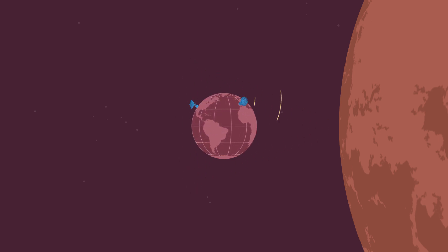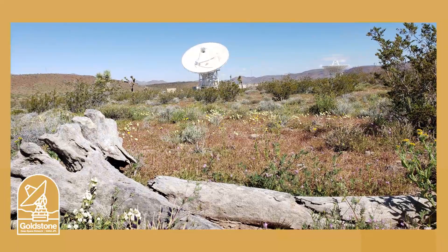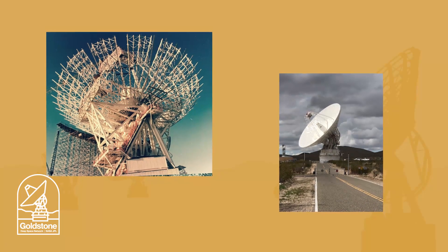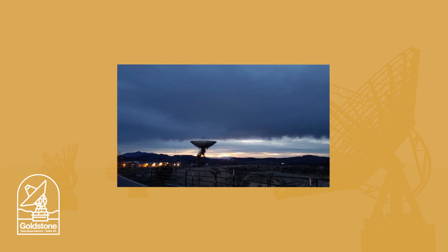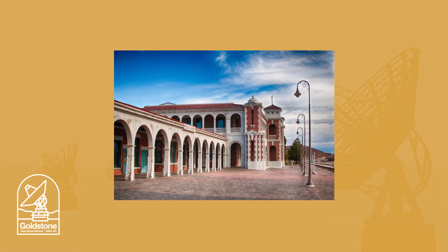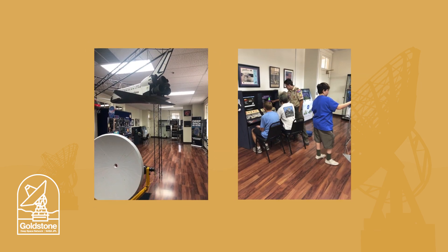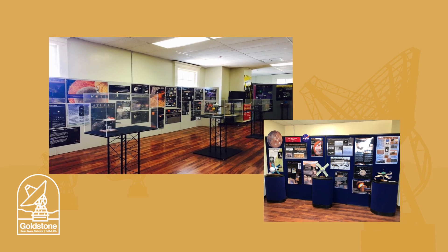Let's visit these three complexes to learn more about each one. The Goldstone Deep Space Communications Complex is outside of Barstow, California, in the United States. Built in 1958, Goldstone was one of the first of the three DSN antenna complexes. Neighbors at Goldstone include burros, tarantulas, and desert tortoises. Goldstone's Visitor Center is in a local history museum in nearby Barstow, California, where there are lots of exhibits you can interact with, and models with displays to see as well.